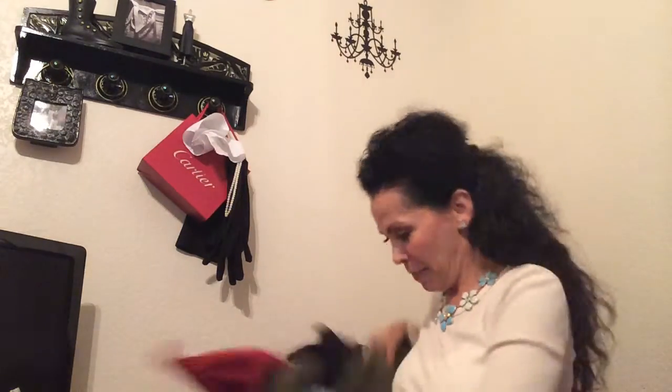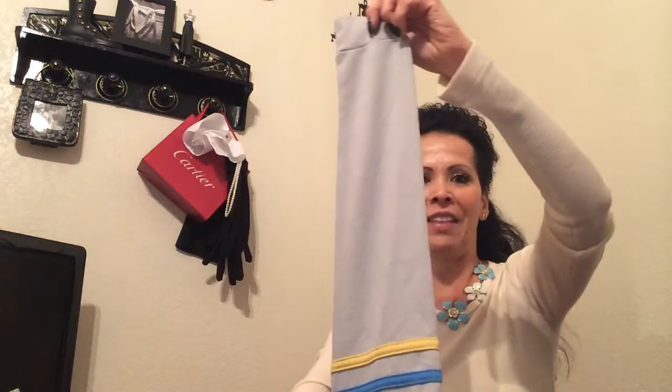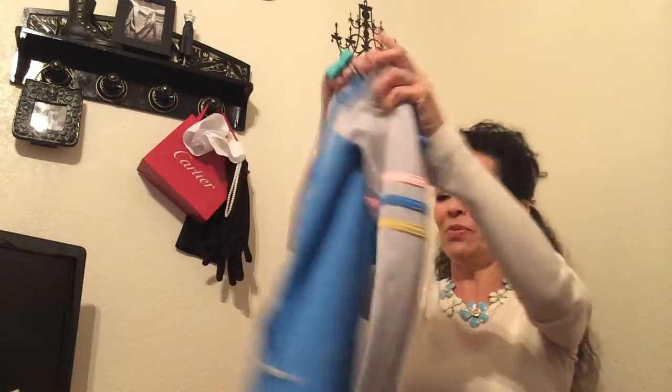Urban Outfitters — the BDG is by Urban Outfitters. This is brand spanking new. It's crisp, it's never been worn. You could just tell the tags are crisp, hadn't been worn at all. This is a cute kind of — if you're having a hard time transitioning into fall, you could use these colors. I just love it. It just reminds me of the eighties, which I am an eighties baby. So very fun. That's going in my store as well.